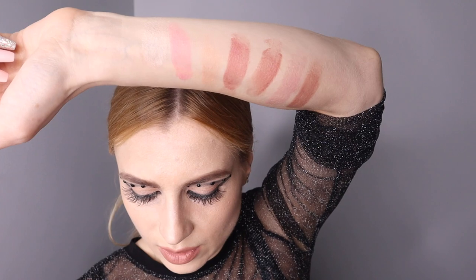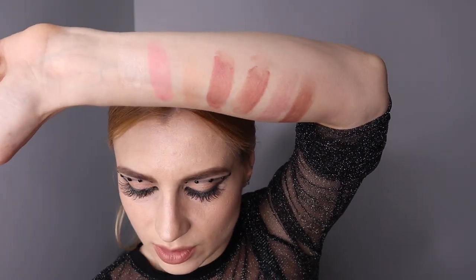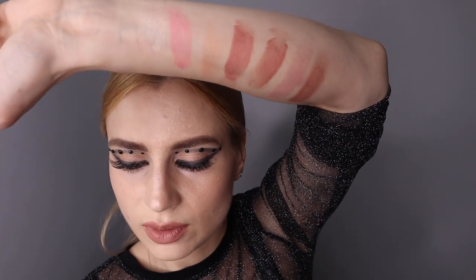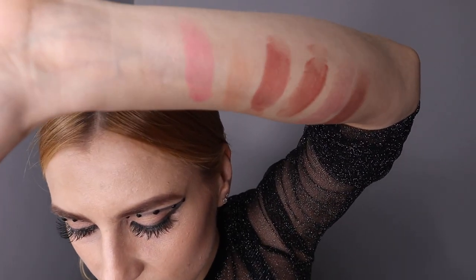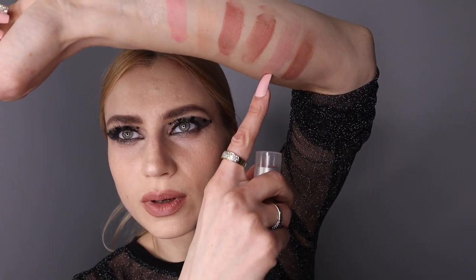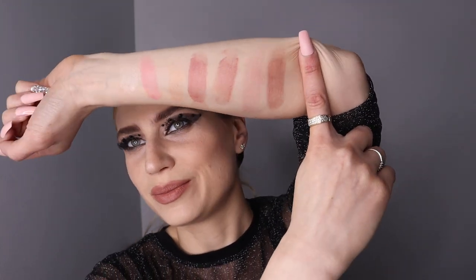There you go guys — beautiful! If you don't know which one you should get, these are my favorites: Complete right here, then Comfort right here. But you might have a completely different preference. I also like Connection right here. Those are my go-tos.